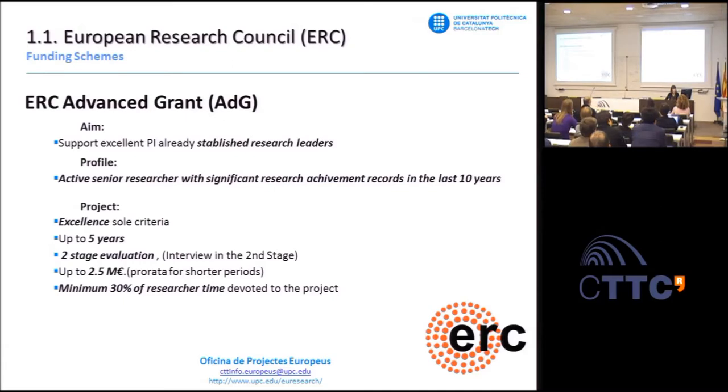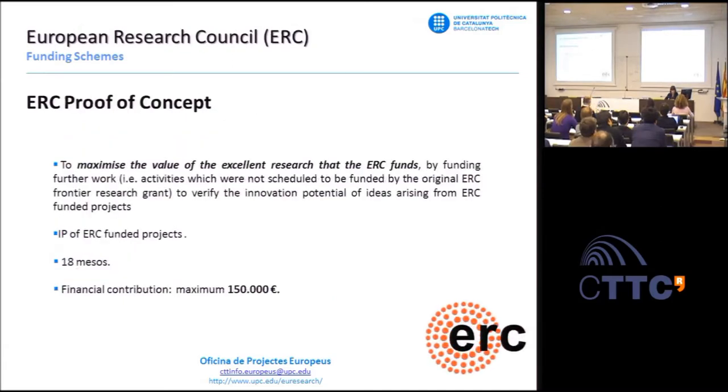The proof of concept scheme is only for ERC grantees. This grant provides funds to maximize the value of excellent research, funding further work to verify the innovation potential of ideas arising from ERC projects. Applicants can only be PIs of ERC projects, and the financial contribution is 150,000 euros for a period of up to 18 months.